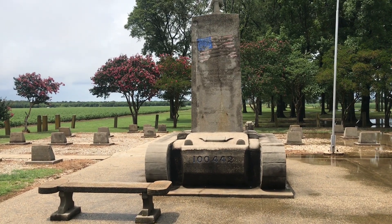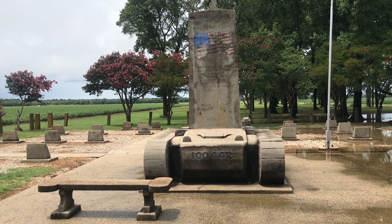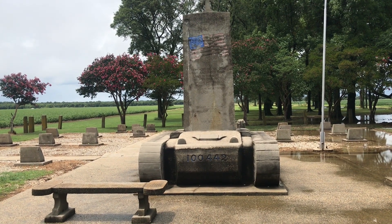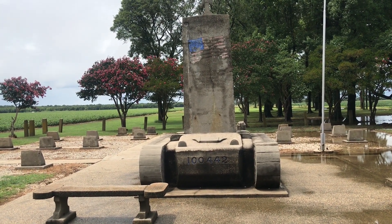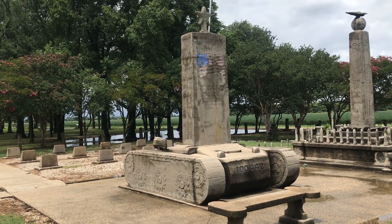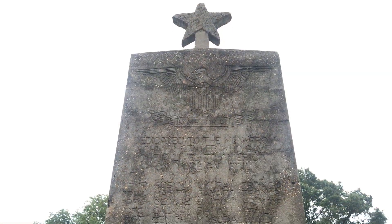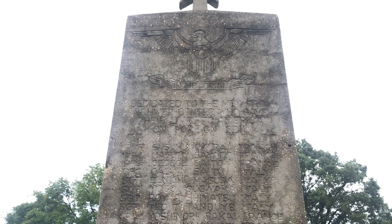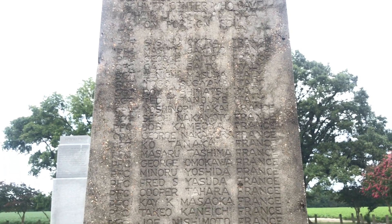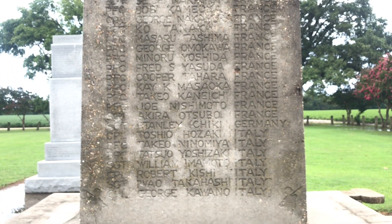This is another memorial: "In memory of our sons who sacrificed their lives in the service of their country. They fought for freedom; they died that the world might have peace." This also commemorates the Japanese Americans who served in the 100th Battalion of the 442nd Regiment in Italy, and lists the names of those from this internment camp who served in World War II.